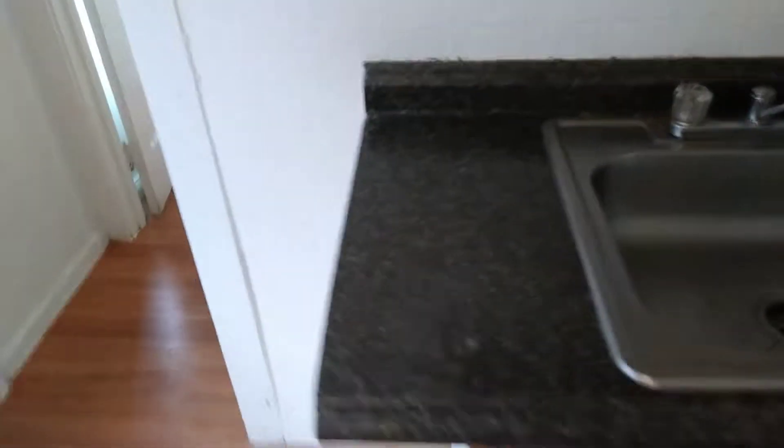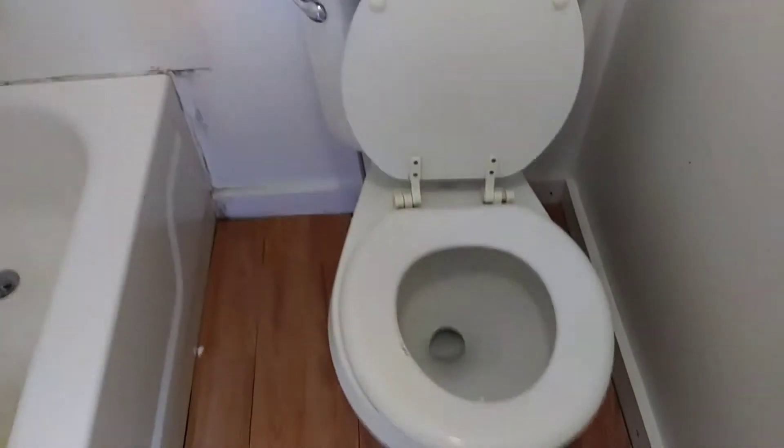Sink was left dirty, countertops were left dirty. Going into the bathroom, tub was left dirty along with the surround. Toilet was left dirty along with the sink. All the walls will need to be painted.